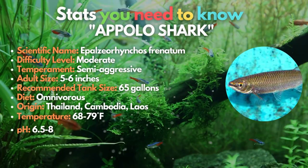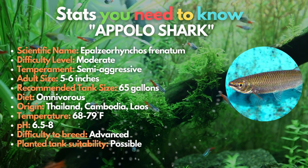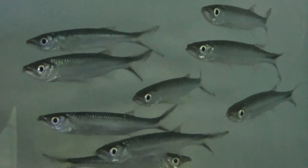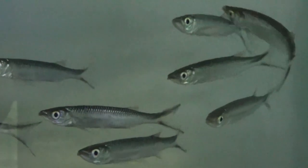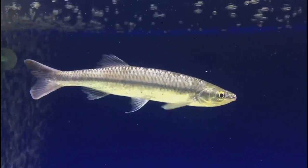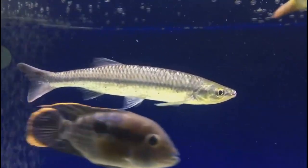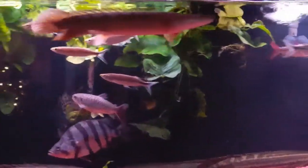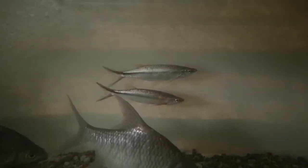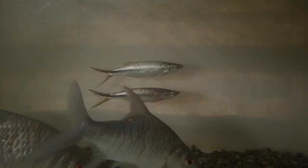The Apollo shark makes it to number 11 on this list. The silver Apollo shark is a swift swimmer that needs to be maintained in a school of at least six other sharks. There must be lots of room to swim in a strong stream to mimic its native river environment. Be cautious to confirm your species before bringing it home, because there's a related species — the long-finned Apollo shark — that gets considerably larger.